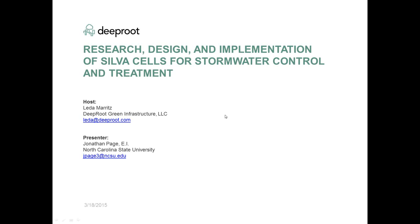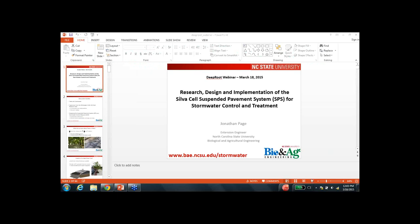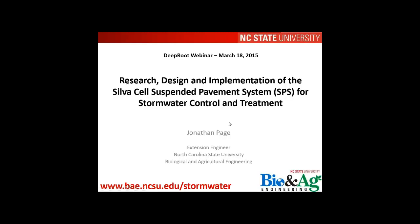Jonathan begins his presentation, confirming his screen share. He introduces himself as an extension engineer at NC State University in the Bio and Ag Engineering Department, working with Bill Hunt's research group. Over the last couple of years he has had the pleasure of working with people at Deep Root, like Brenda and Lita, and with the Kestrel Design Group, including Peter McDonough and Natalie Sandstrom, from whom he has learned a great deal.